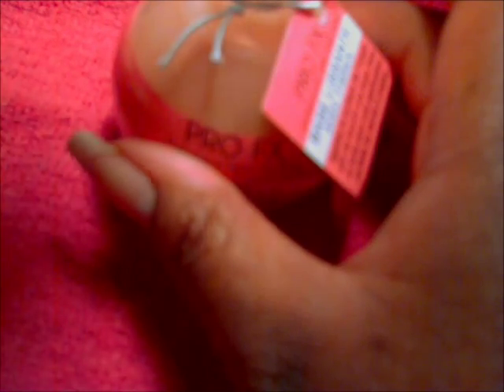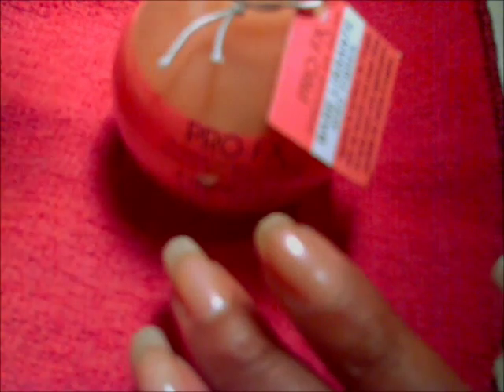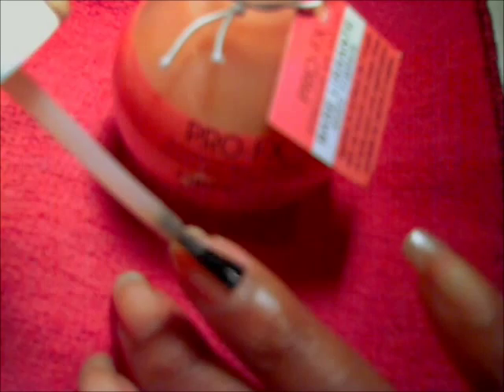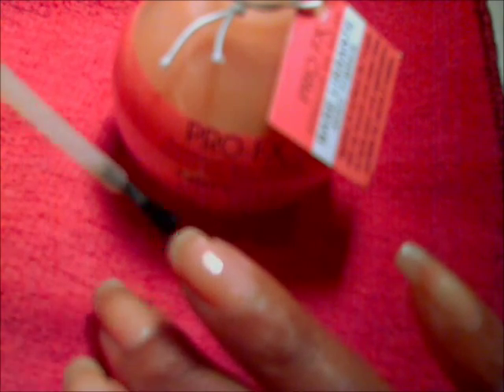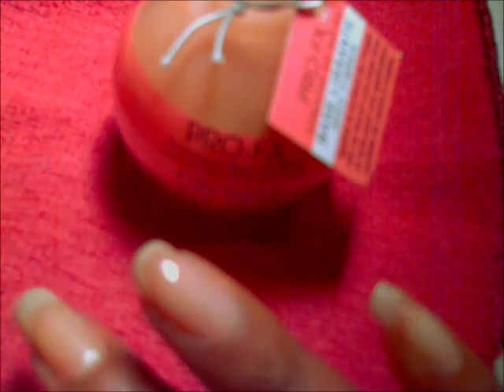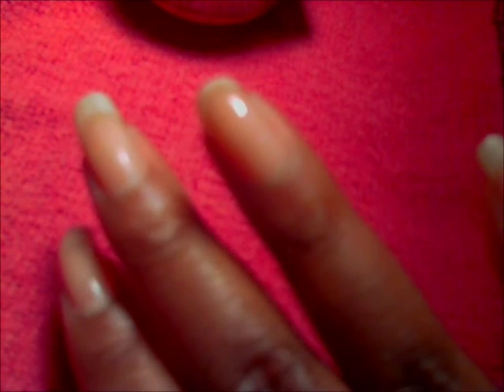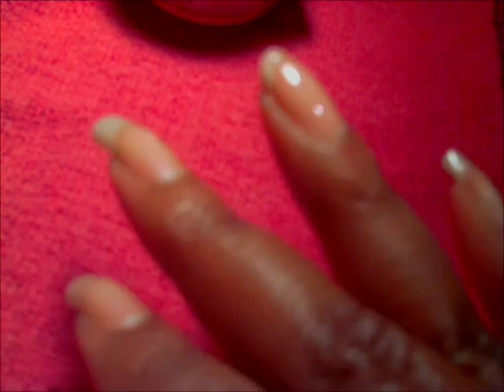I'm going to apply one coat to the affected nail and of course the edges. So I'm going to let this dry and I'll come back and tell you the results.